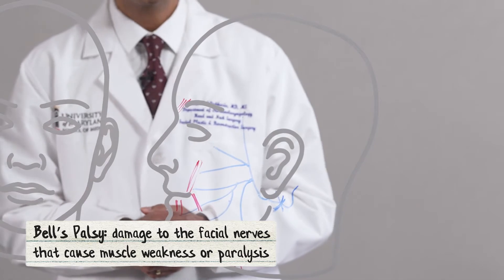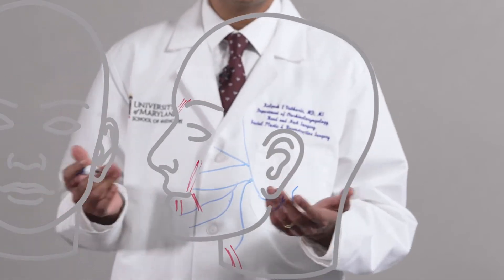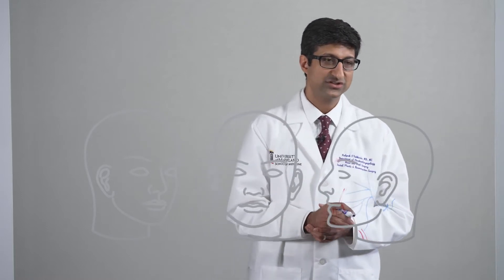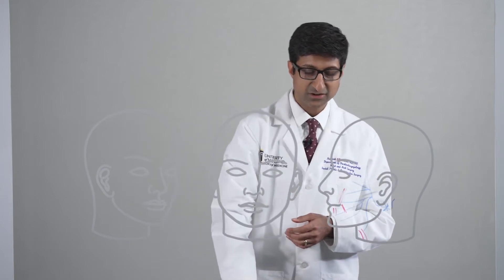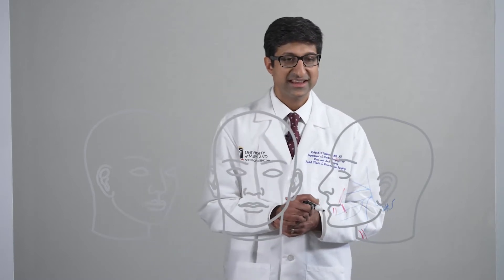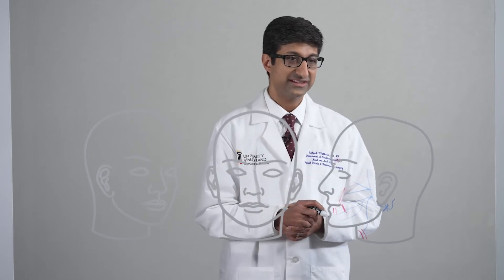Patients can also have facial paralysis because of other reasons such as after facial trauma, because of other infections, or because of tumors on or around the facial nerve. It is important and critical to determine the cause of patients with facial paralysis and the type of paralysis that they have, because we direct treatment toward the reason they're having the paralysis and also toward the type of paralysis.